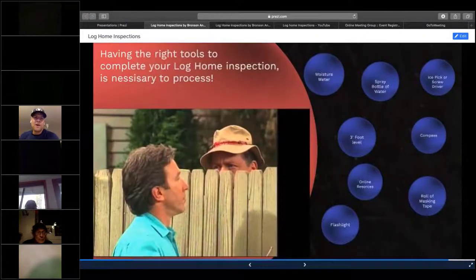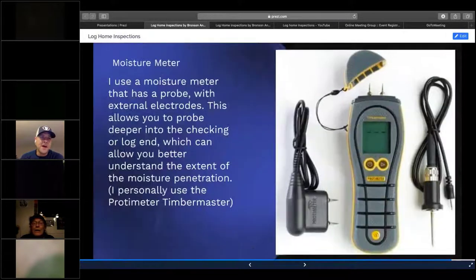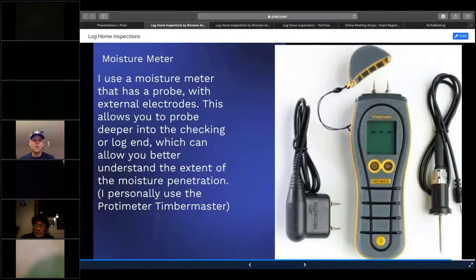Basic tools for the log home inspection — most people have these in their arsenal when inspecting regular stick-built homes. The moisture meter — I use it with probes on log home inspections so I can get deeper in. If I see an upward-facing check, I'll stick that probe down as far as I can to the center of the log — that's where moisture is retained and rot will occur. I personally use the Protimeter Timber Master.